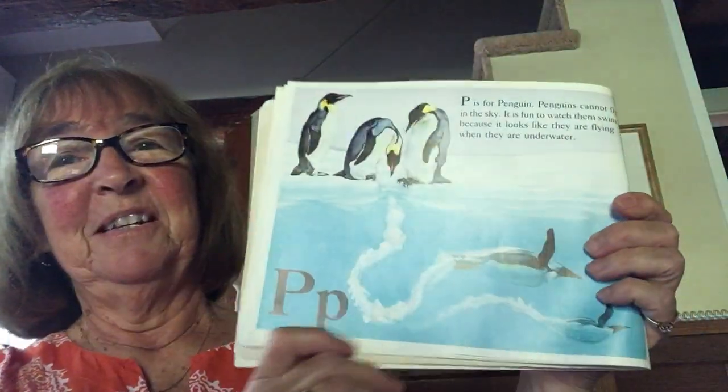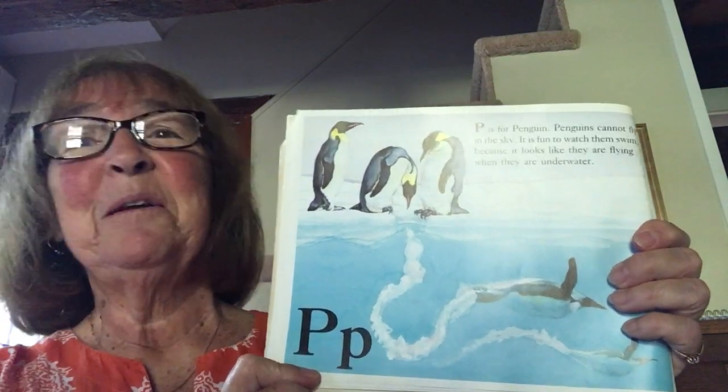You all know this one! P is for penguin. Penguins cannot fly in the sky. It is fun to watch them swim because it looks like they are flying when they are underwater.